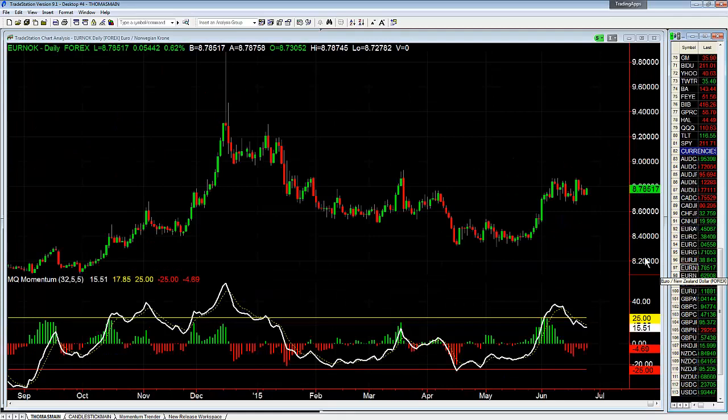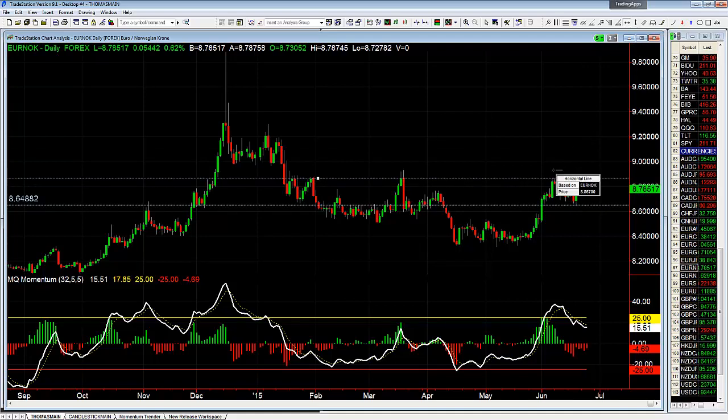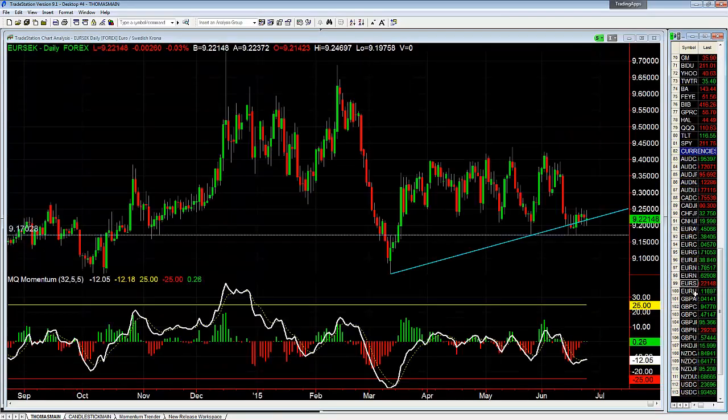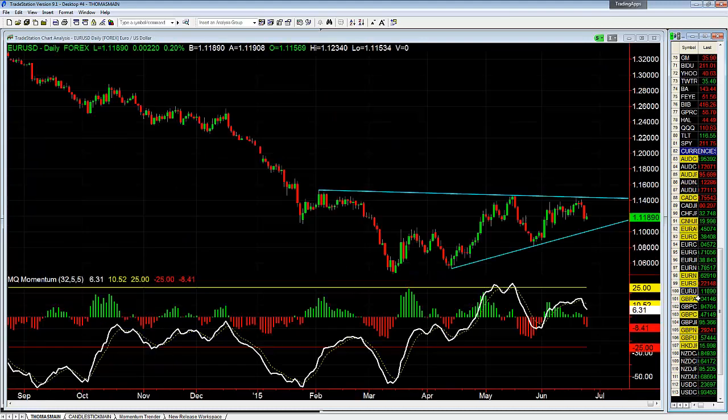Euro Norwegian Krone — support is down at 8.6488, resistance is up at the highs at 8.867 — watch the breakout. Euro Kiwi — nothing. Euro Swedish Krona — nothing, still sitting on top of that support.